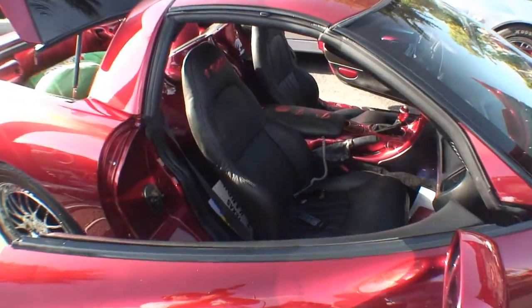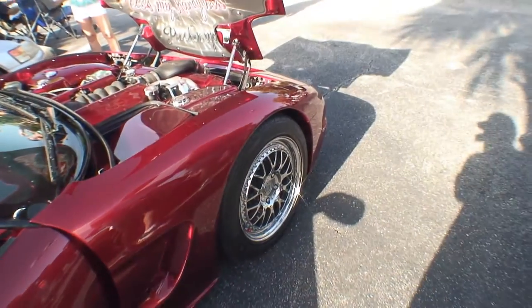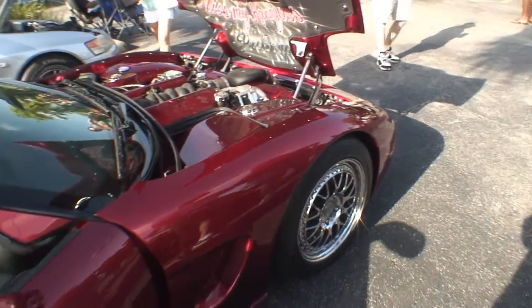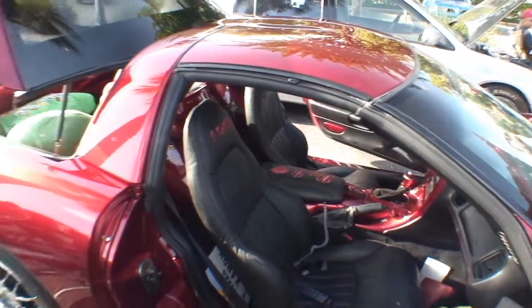Custom everything — even the gorgeous HRE wheels. I had them chromed. They were aluminum when we bought them, but you can't keep them clean, so I had them all dipped in chrome. I've won two Best of Shows at the Chevy Expo here in Houston.